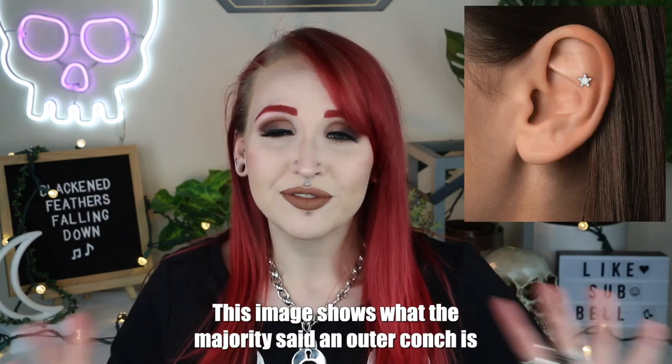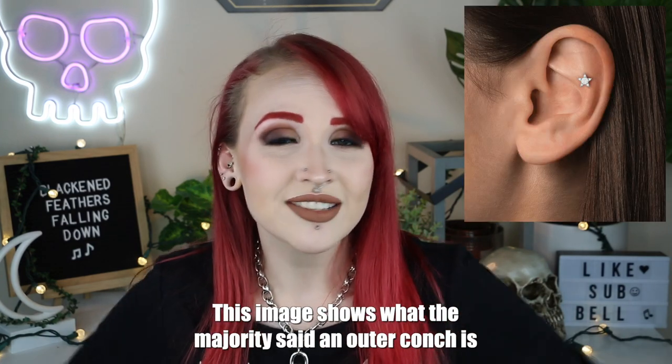Some people were saying that if done incorrectly it could be a mid-helix; some were saying it could be considered a flat. A lot of discrepancies. Another thing my research mentioned was that to know the difference: inner conch piercings you can usually only wear a stud in them, while outer conch you're looking at more of a hoop. Mine is technically an inner conch but I can definitely wear a hoop in it — so explain that one to me.